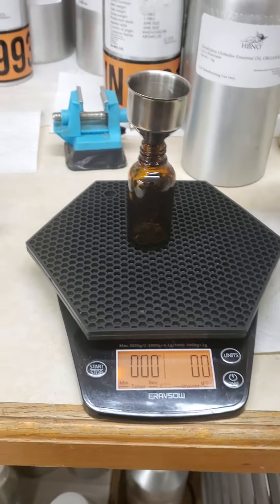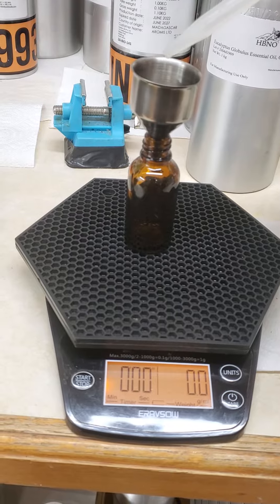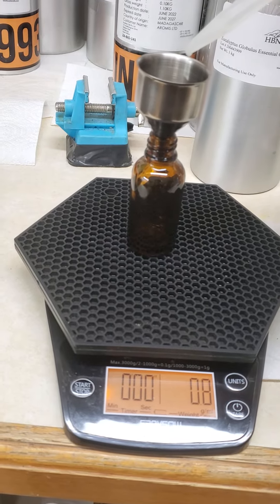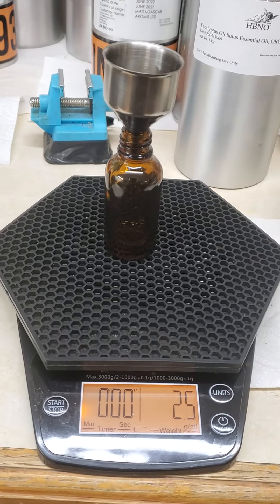I'm going to put in just a single drop. As you can see, it's counting up in very small increments. So let's measure out 30 ml.